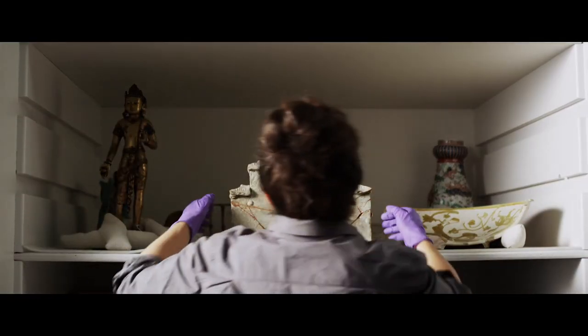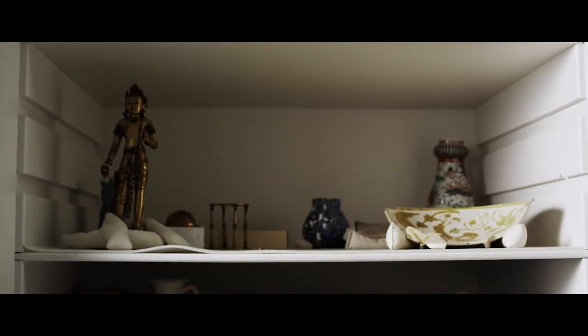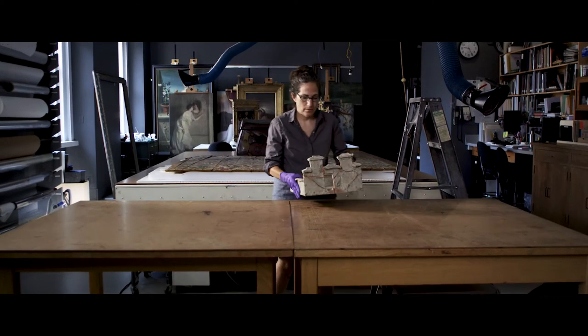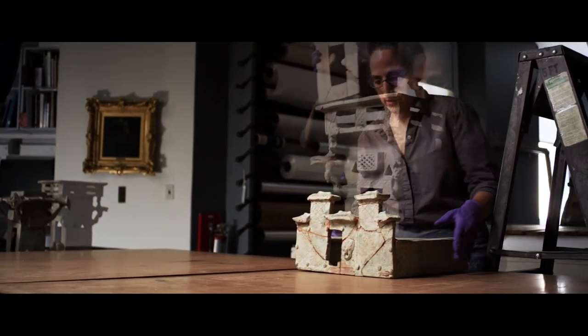Because I spend so much time with an object, it's almost as if I get an opportunity to get inside the artist's head. You inevitably start thinking about who the artist is and what was their place in society.